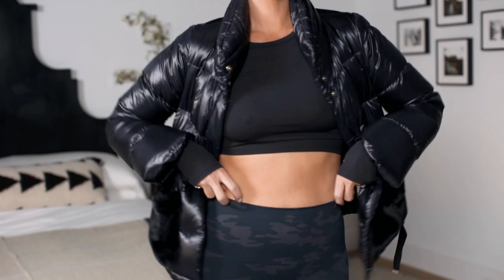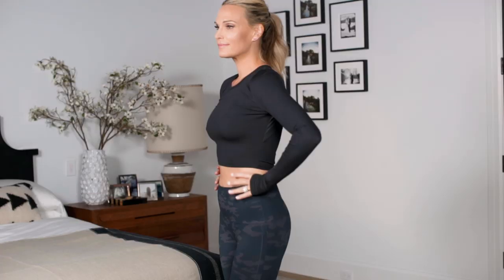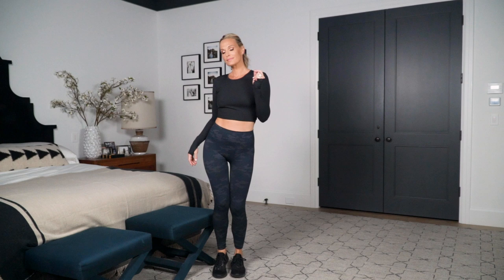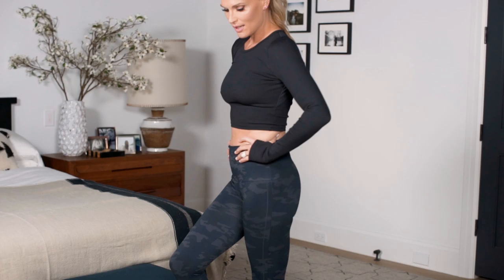The Nylora shirt is super sexy with a kind of cutout back, long sleeve. I love it for yoga because it has thumb holes. I paired it with all-black Nikes, which are such a good investment because they go with everything and I love to work out in them. This is just athleisure — I love it so much.